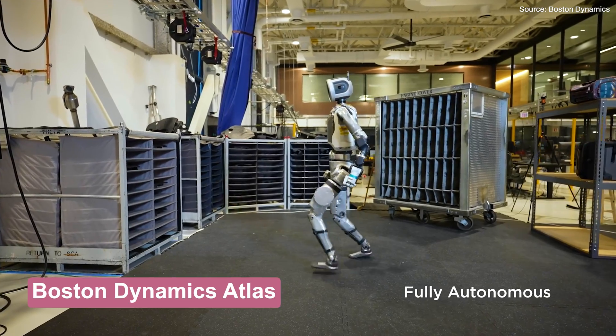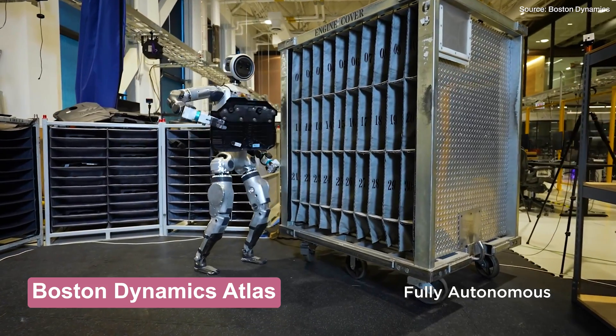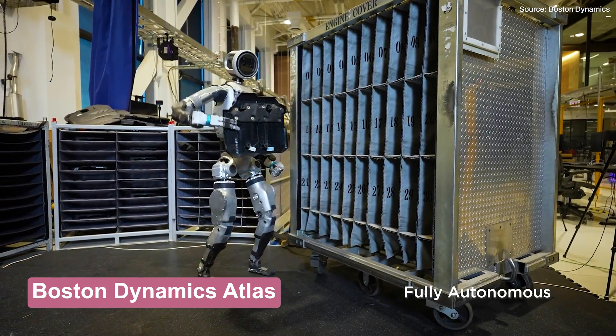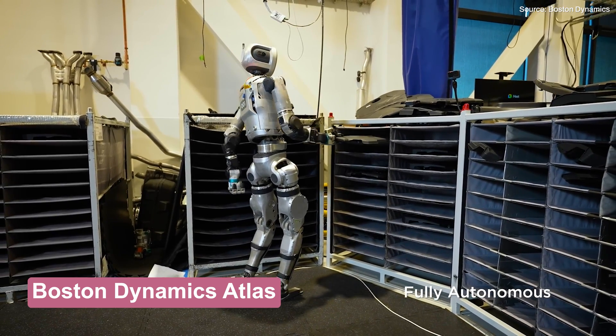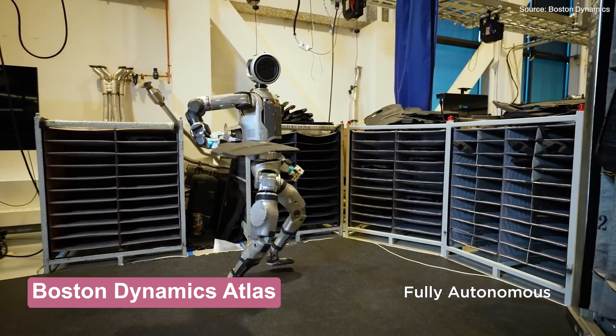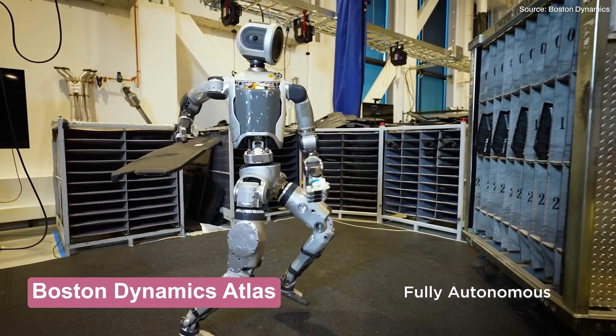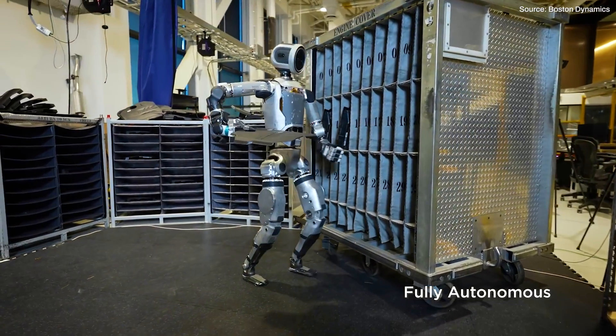Let's start with the OG, Boston Dynamics, which recently unveiled a massive second-generation update to its Atlas robot. This all-new Atlas is Boston Dynamics' first all-electric humanoid robot, and the robotics firm claims it's stronger and more agile than all previous iterations. What jumps out is the robot's far more human-like body — gone are the bulky looks, triangular head, and large battery. Even though the original Atlas was agile and quite skilled at parkour, these new Atlas moves blew me away.